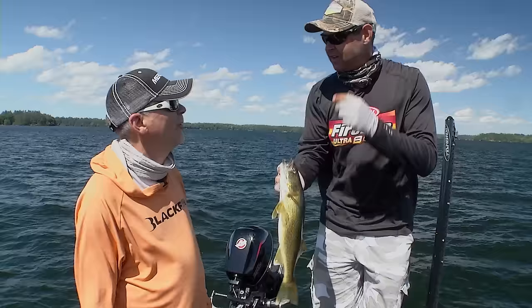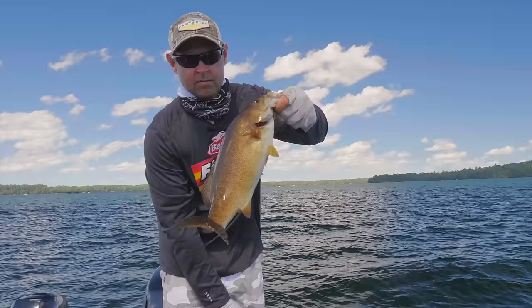A small bass. That's the cool thing about drop shots — you can catch smallmouth and walleyes on the same bait. Yeah, that's awesome.